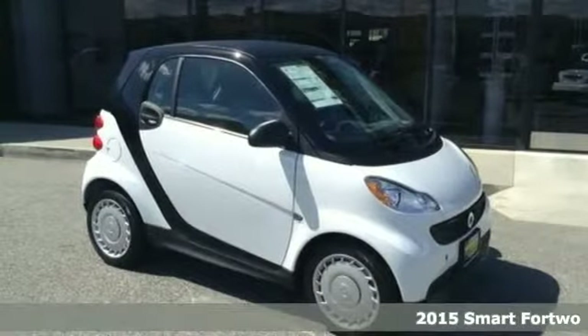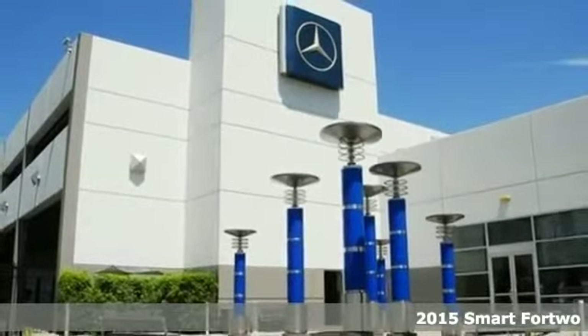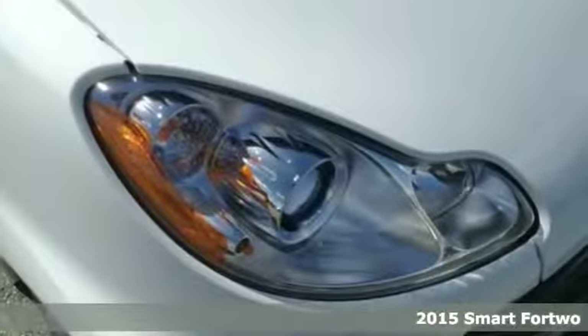It's a 2015 Smart Fortwo. This smart car is the perfect blend of efficiency and security. Inject some fun in your life.